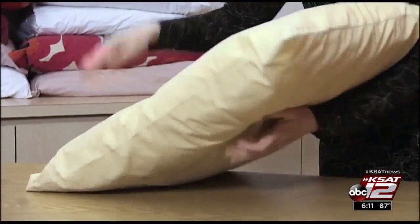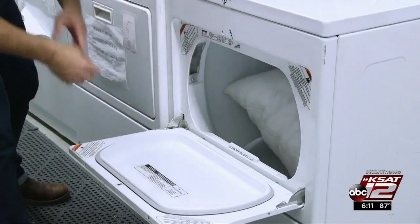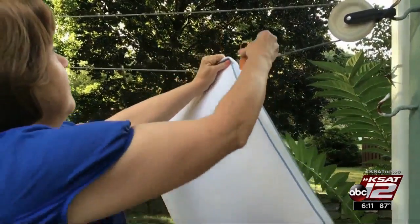For pillows, fluff them daily to keep their shape and remove dust. Once a month, run the pillows through the dryer on the no-heat cycle, or hang them outside on a breezy, sunny day.